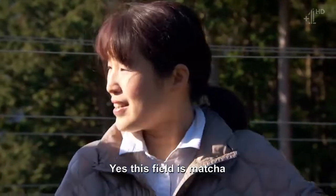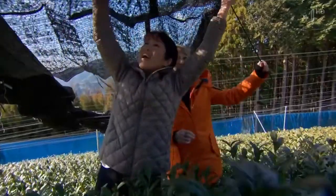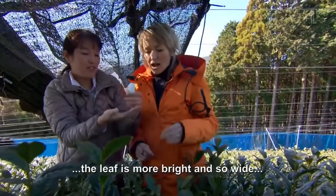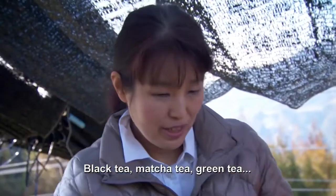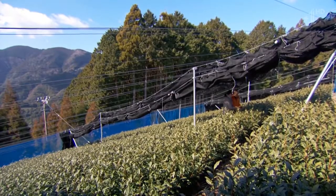This field is Matcha — it's specially cultivated, and that structure is for shading. So you have to shade the tea plants. Cultivating under the shade makes the leaf more bright, beautiful green, and soft. Black tea, Matcha tea, and green tea all come from the same plant — the difference is the shading. That's all it is. I'm shocked — my usual cuppa comes from the same plant as Matcha, but the production process is very different.